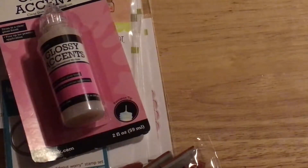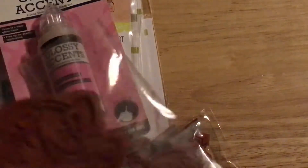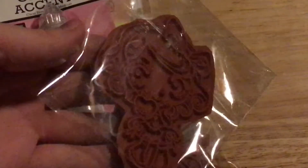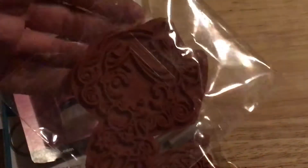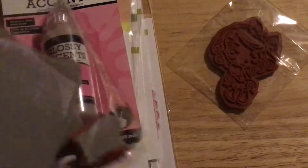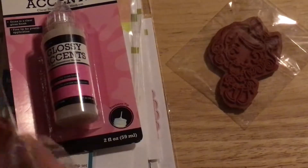I got an order from The Greeting Farm, and my order was from the Farmer's Market sale, which I guess is like a customer appreciation sale they have every third month where they put certain stamps on sale for $5 and $10. I got Ferris — it's just this cute little girl holding some apples. She's part of the fairytale creation collection. And this one is Wild Child, which was $10.